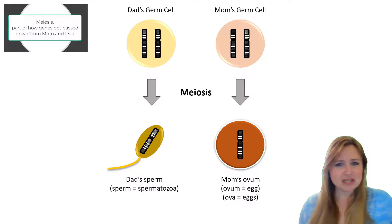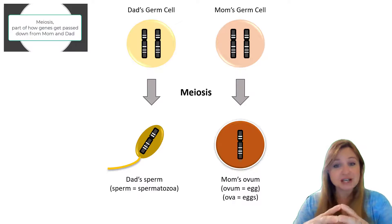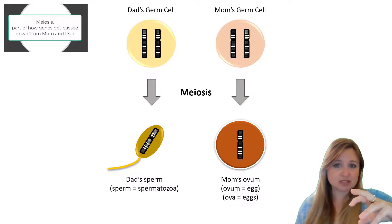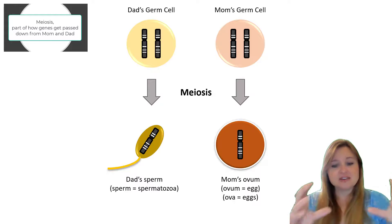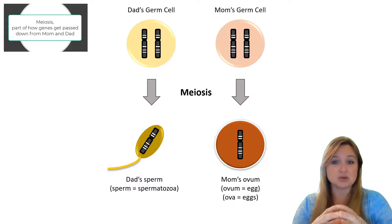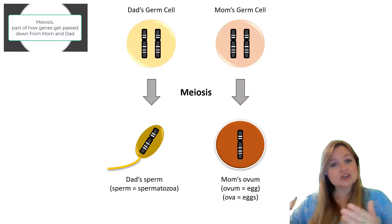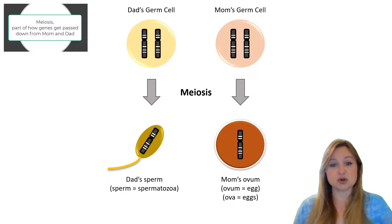And that's important if you think about it, because that sperm is going to fertilize the egg. That fertilized egg is the first cell that becomes a new individual. The sperm is going to contribute one set of 23 chromosomes, and the egg is going to contribute the other set. And together, that's going to give two of each chromosome, or 46 total chromosomes. And that's what it is to be human.